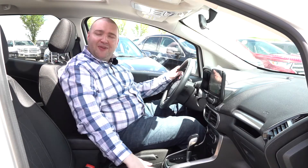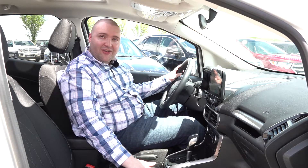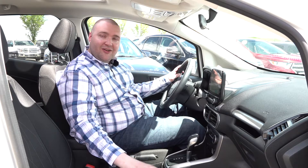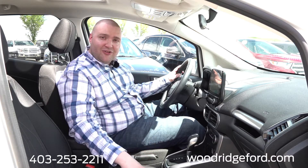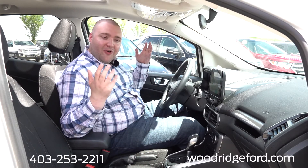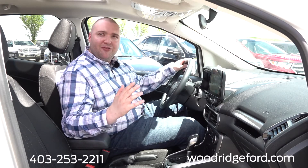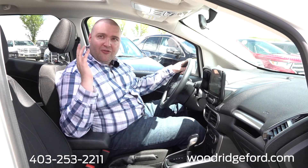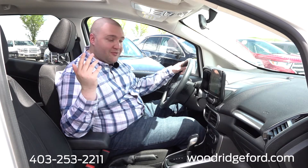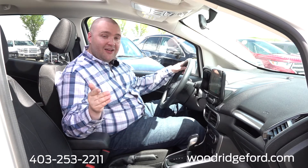So this has been a look at our 2018 Ford EcoSport SE, available right now at Woodridge Ford at the corner of Deerfoot and Douglasdale — our number is 253-2211. If you're seeing this video and we've already sold this one, give us a call anyways because we're probably going to be able to find you something. We're one of the largest dealerships with over 400 cars in our pre-owned inventory throughout our group, so we are going to be able to get you into what you need. Take care and hope to see you soon.